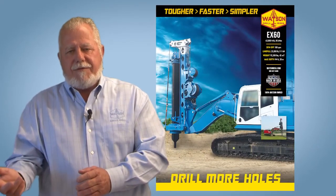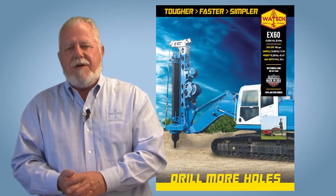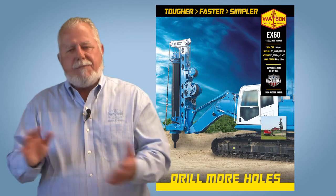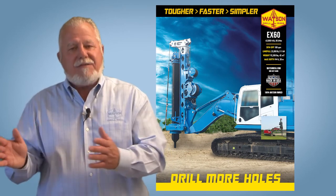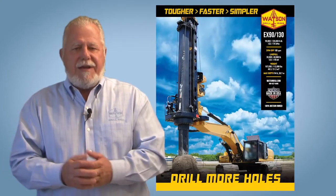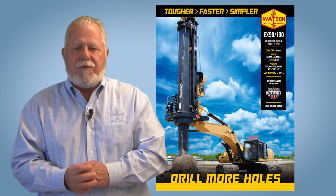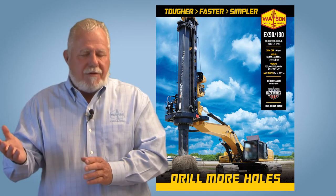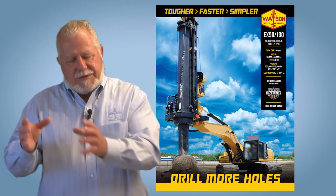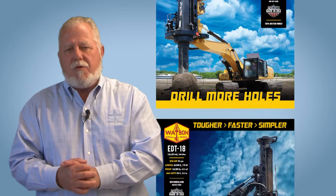Above the EX40, we offer the EX60, which provides 64,000 foot-pounds of torque and is typically mounted on a 25 to 30 metric ton excavator. It's available in multiple mast heights and multiple Kelly bar configurations, both round and square. Then we have the EX90, stepping up to 90,000 foot-pounds of torque, and the EX130 at 130,000 foot-pounds. The 90 and 130 are very similar — the additional motor added to the 130 creates that extra torque output.